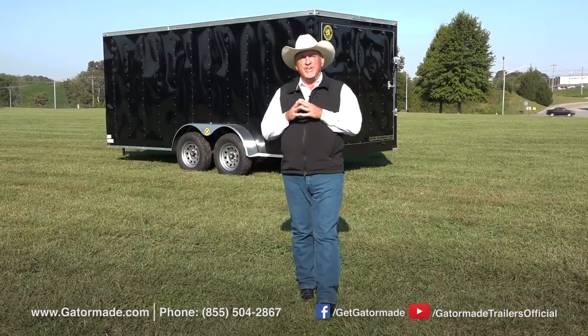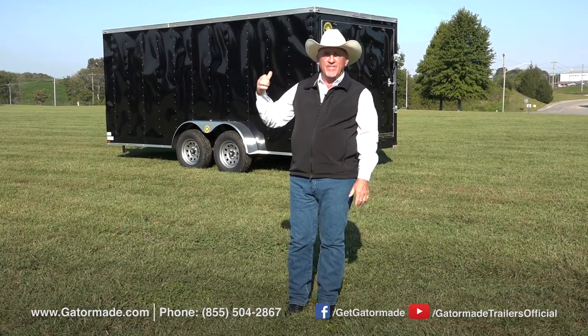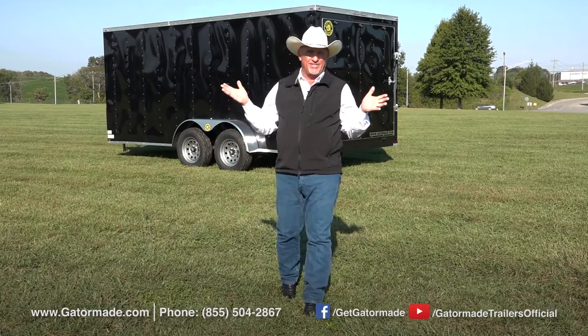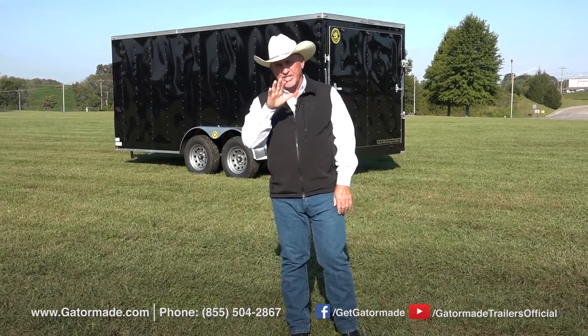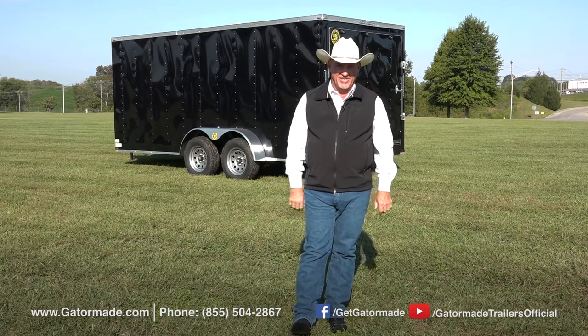Well folks, in that short video we're giving you a great look at this very popular 7x16 Vino's Enclosed Cargo Trailer. Now if you have any further questions about this trailer or any of the great line of our trailers, just go to our website GatorMade.com. A lot of information there, or call the number on the screen — one of our sales specialists is going to answer and take care of any questions you have about any of our trailers.